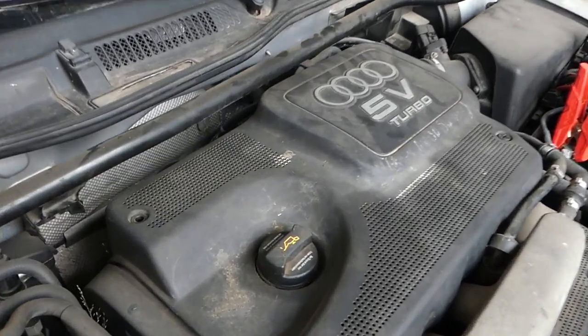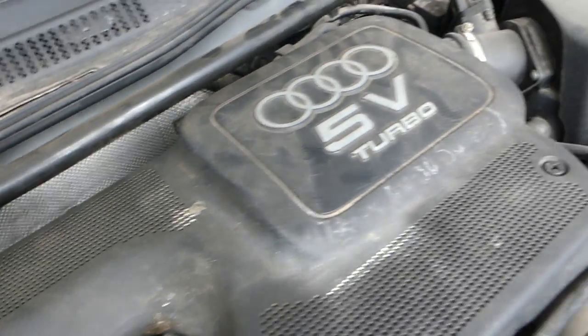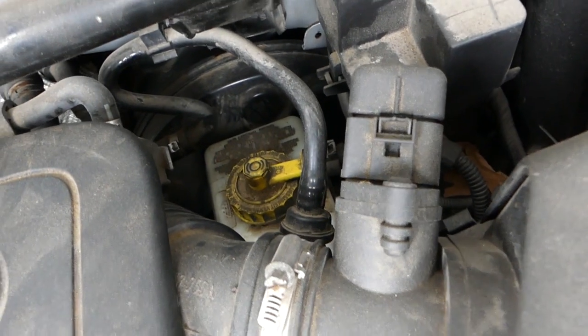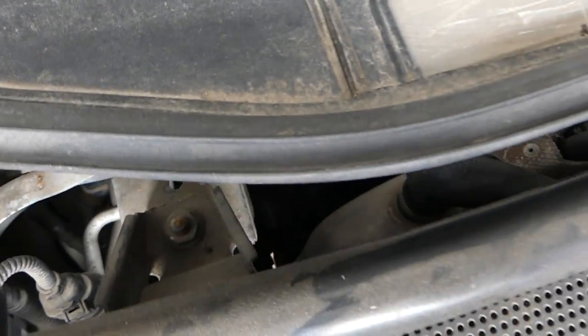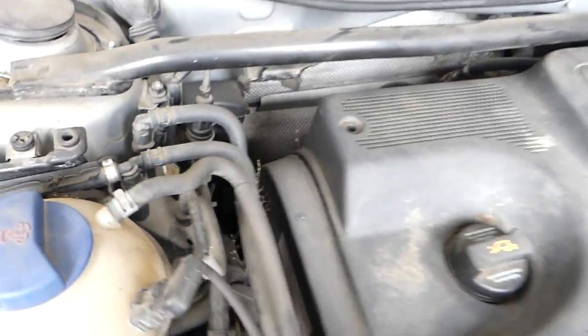So the problem is the flex pipe on the exhaust is leaking — you can see that. There is also a vacuum leak somewhere here for the brakes. This is for the pump — it has a vacuum pump for the brakes. The flex pipe is towards the back right there, so we need to get to that and get a new flex pipe.